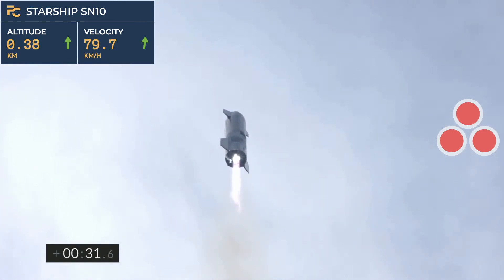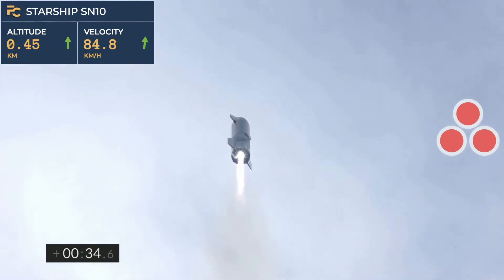T-plus 30 seconds, Starship 10 has liftoff. It's headed to 10 kilometers on its test flight from Boca Chica in Cameron County, Texas.